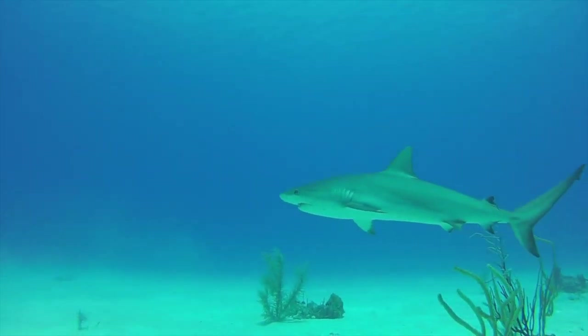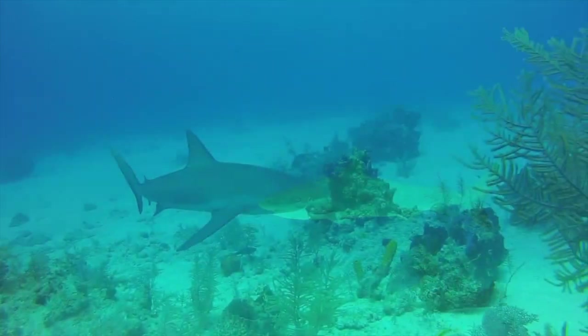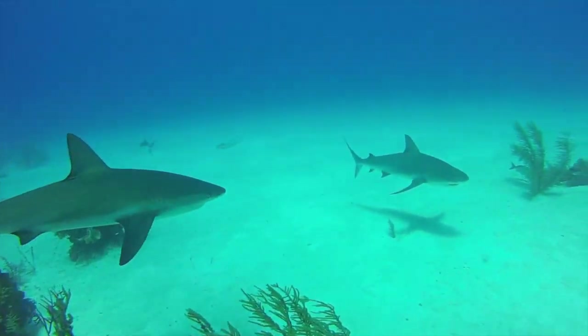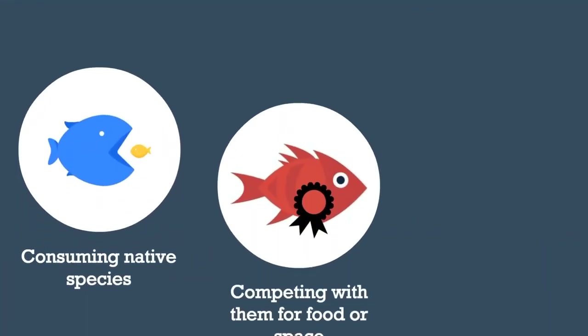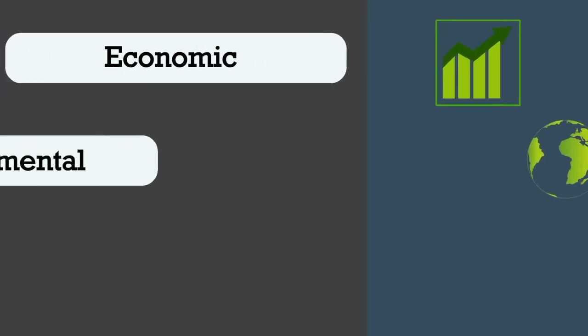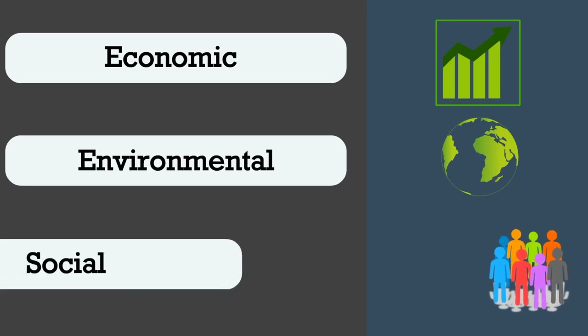Invasive species that thrive usually do so because their new habitat lacks natural predators to control their population. They do damage mainly by consuming native species, competing with them for food or space, or introducing new diseases. These attribute to a number of economic, environmental and social impacts in the new habitats.